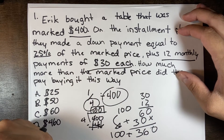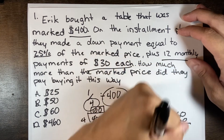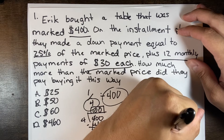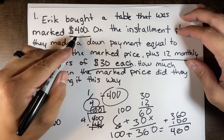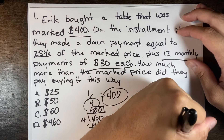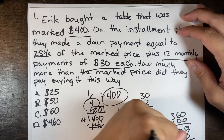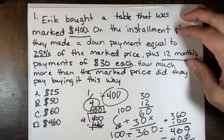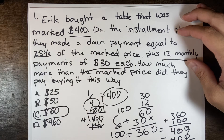Now we add the down payment and the monthly total: 100 plus 360 equals 460. The original marked value was $400, so we subtract: 460 minus 400 equals $60. They ended up paying $60 more than the original marked value, so the answer is C.